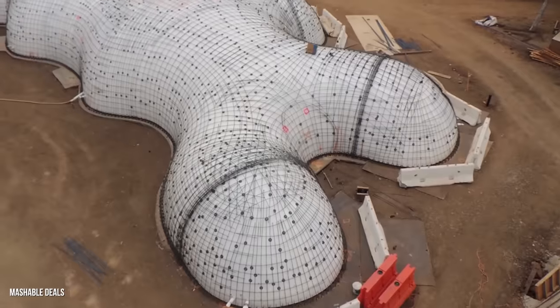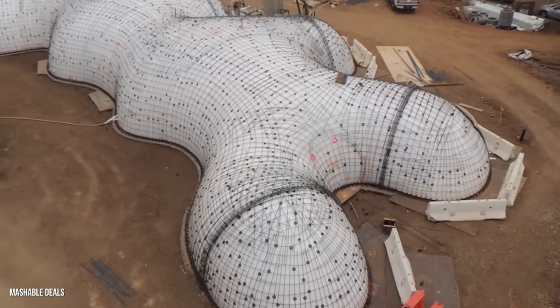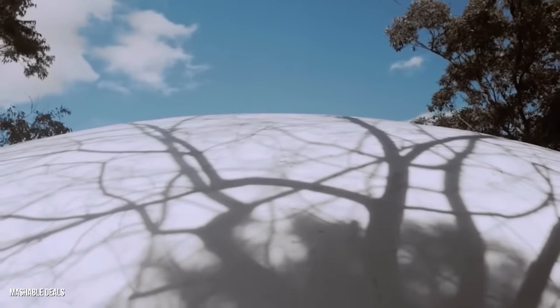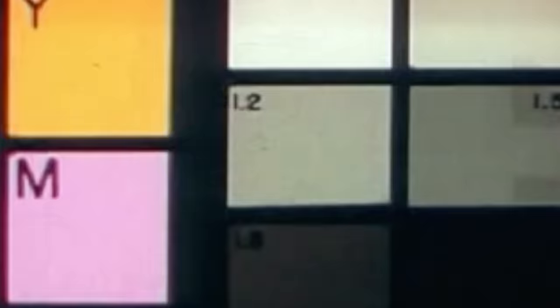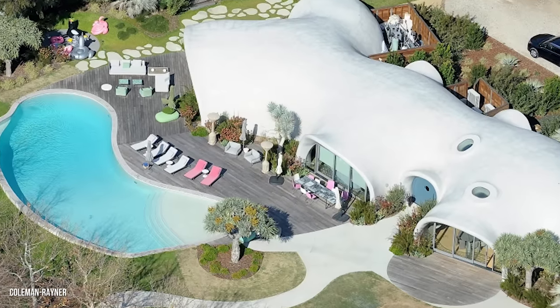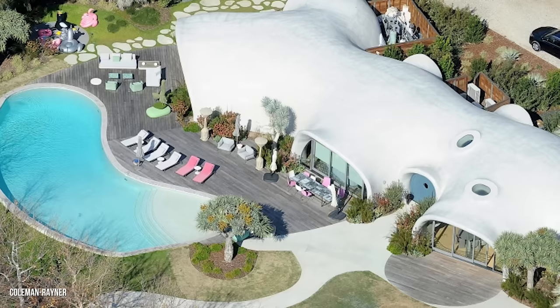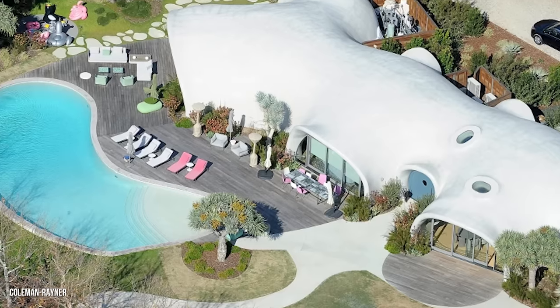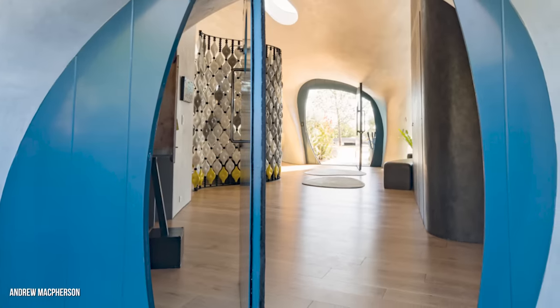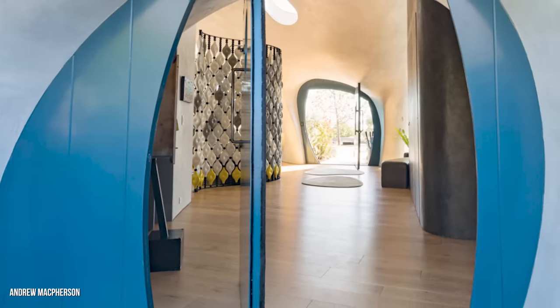There are no plain rectangular rooms or stark straight lines used in the Binnie Shell's construction. The home was designed by Niccolo Binnie, who used a special technique to create its one-of-a-kind shape. The home's outer forms are actually concrete-covered inflatables. The design uses traditions of 20th-century utopian design, but it's easy to also see comparisons to Hobbit holes or even the Flintstones house. Pale blue doors with porthole windows welcome you into the home, illuminated by skylights and wonky-shaped windows.